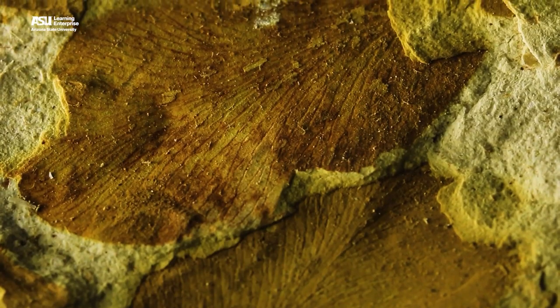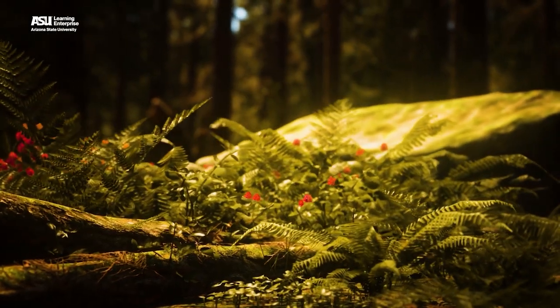Today, our world has thousands of different kinds of moss alone, and many of our forests are dense with trees that have broad green leaves. But if we had a time machine and could travel back tens of millions of years, how different would the plants be around us? Let's take a closer look.